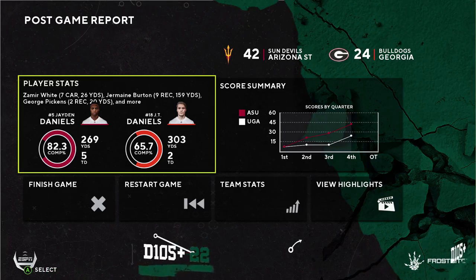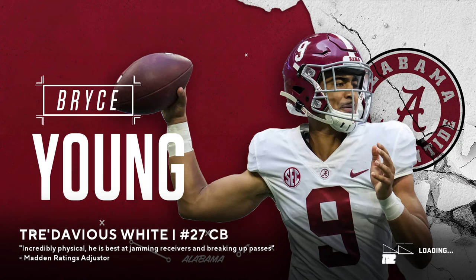A big offensive explosion helped lead them to victory.